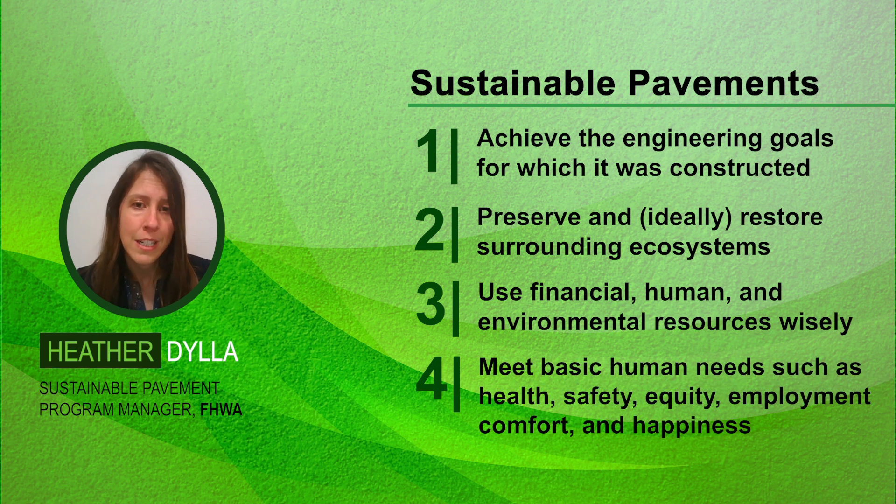And four, meet basic human needs such as health, safety, equity, employment, comfort, and happiness. These remain aspirational goals as sustainability practices continue to evolve.